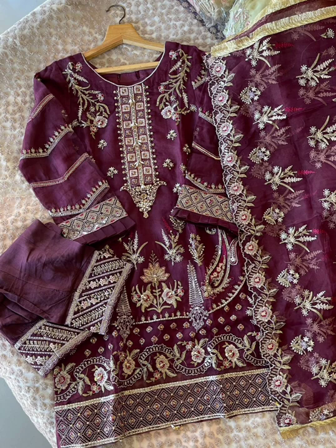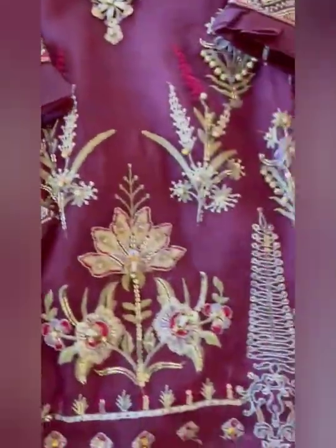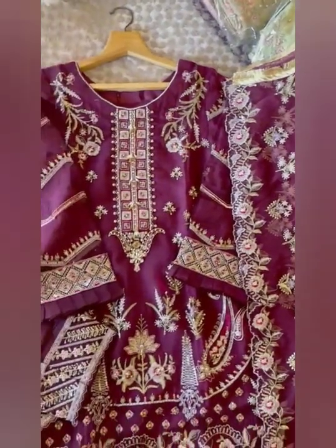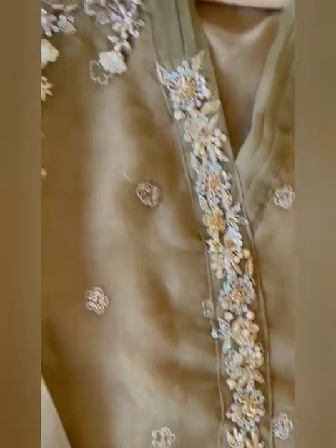Next is this beautiful piece — also pure organza with full heavy embroidered work of rinds, crystals, sequins, diamonds and tessels on the daman. Beautiful embroidered dupatta with cut work. Price is Rs.3999, free shipping. This is also same fabric organza, same work, with same raw silk trouser with embroidery and raw organza dupatta with full embroidery. Price is also Rs.3999, free shipping.